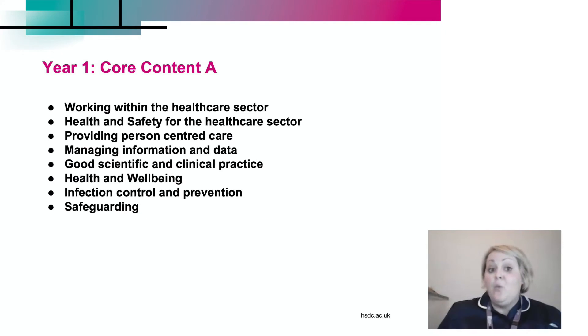In year one, we have a core content year. That's the year that we spend the whole year talking about nursing in general before we go on to specialise. The core components we're going to be looking at include: working within the healthcare sector, health and safety for the healthcare sector, providing person-centred care, managing information and data, good scientific and clinical practice, health and well-being, infection control and prevention, and safeguarding.